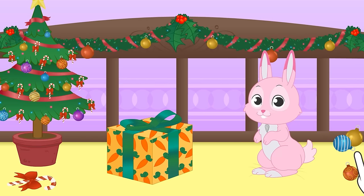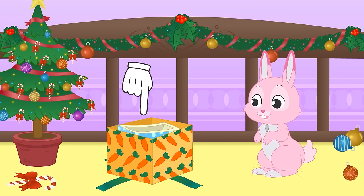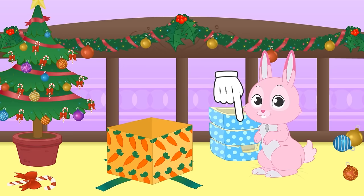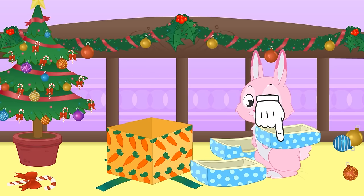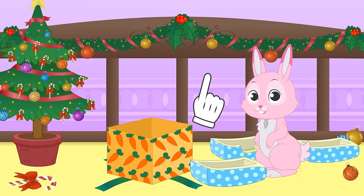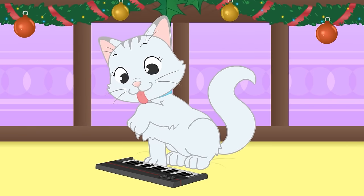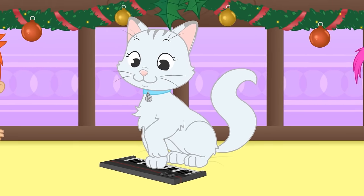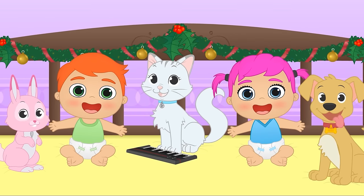Hi Ruby! You're the only one left! What could this be? So cute! It's a bed! So that you can sleep with your friends Max and Kira! Merry Christmas Ruby! And Merry Christmas to everyone!